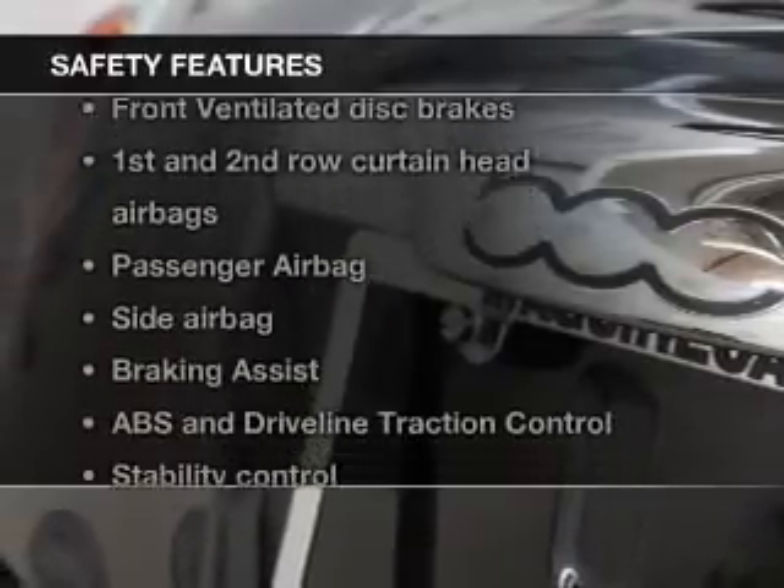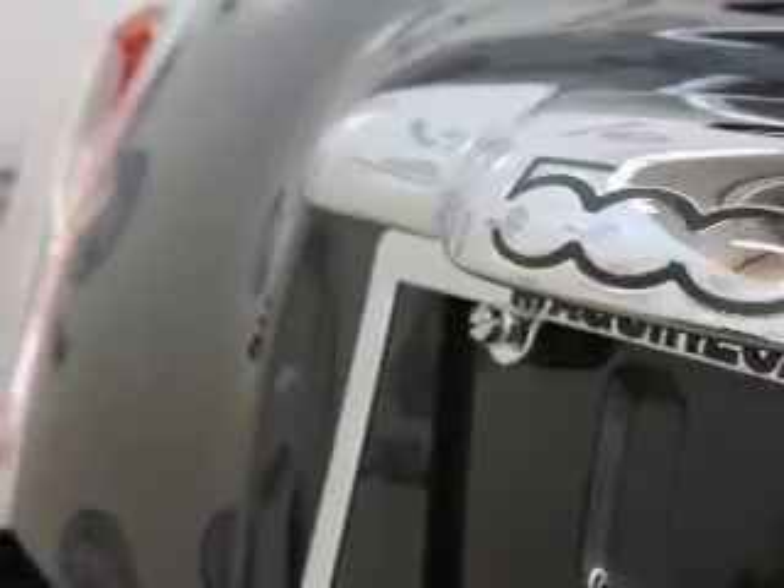And for your peace of mind, the following safety equipment is included: front ventilated disc brakes,